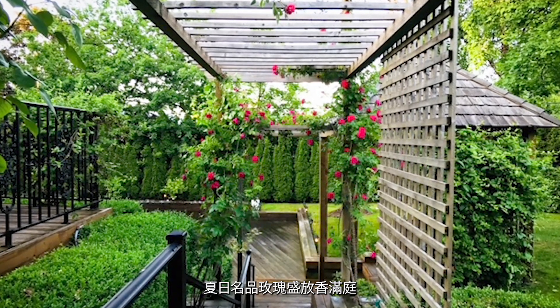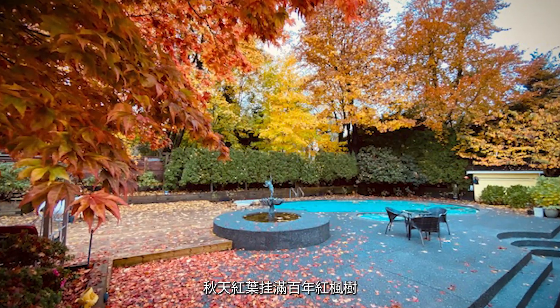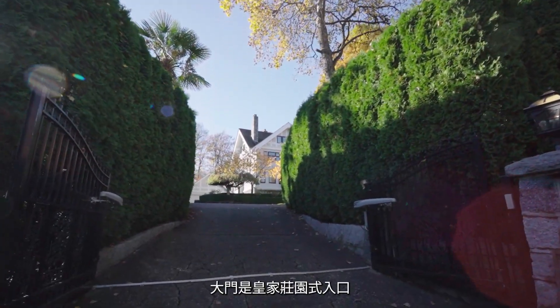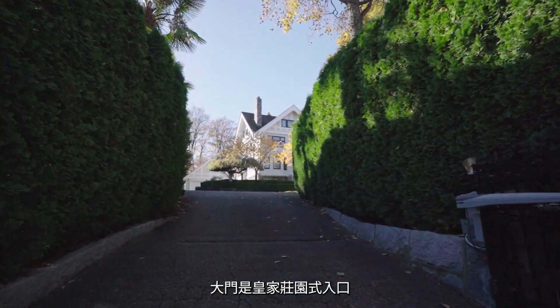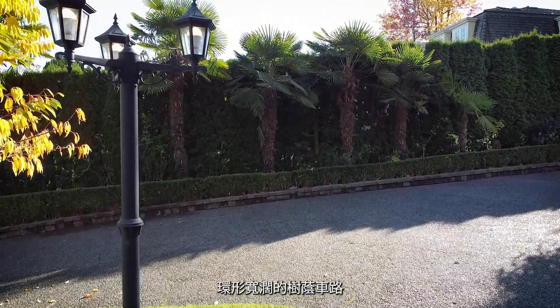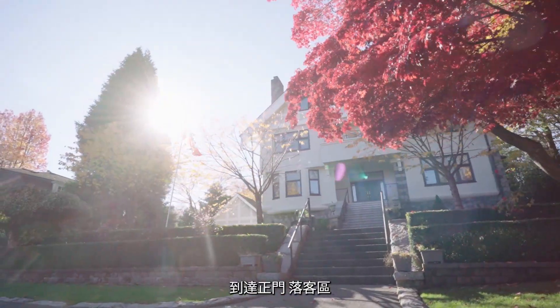巨粒巨气的格局与气势，属于风水宝地。这里的园艺由历任屋主精心设计打造，有棕榈树、百年的散型日本枫树，以及十几棵从日本运来已有20年的观山樱花。春暖樱花盛开，粘成片片樱花粉云；夏日名品玫瑰盛放，香满亭；秋天红叶挂满百年红枫树。